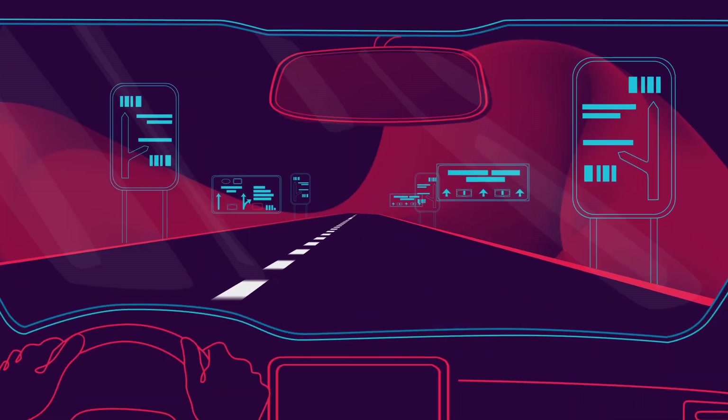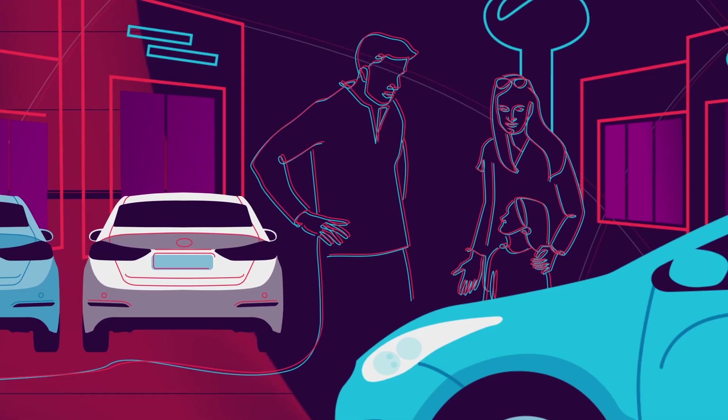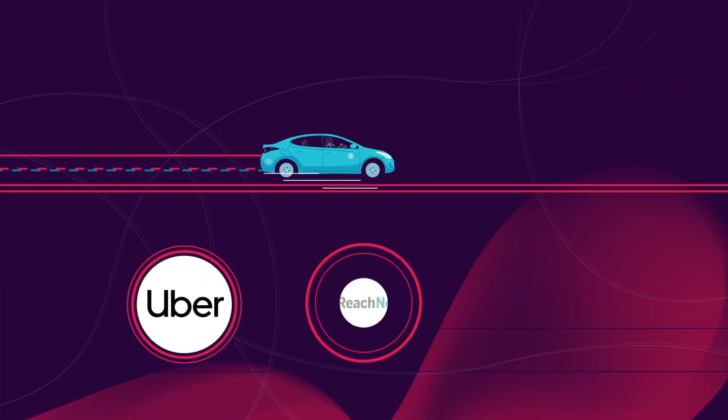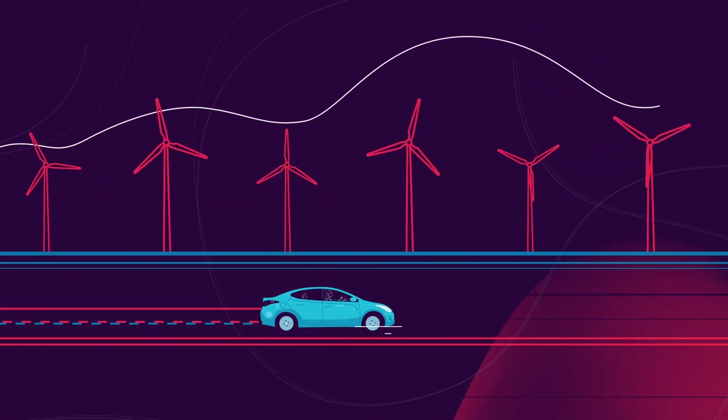When getting from A to B, travelers are facing decisions at every junction. Which car should they buy? Which brands deserve their loyalty? Should they even own a car? How do they travel with the least environmental impact?